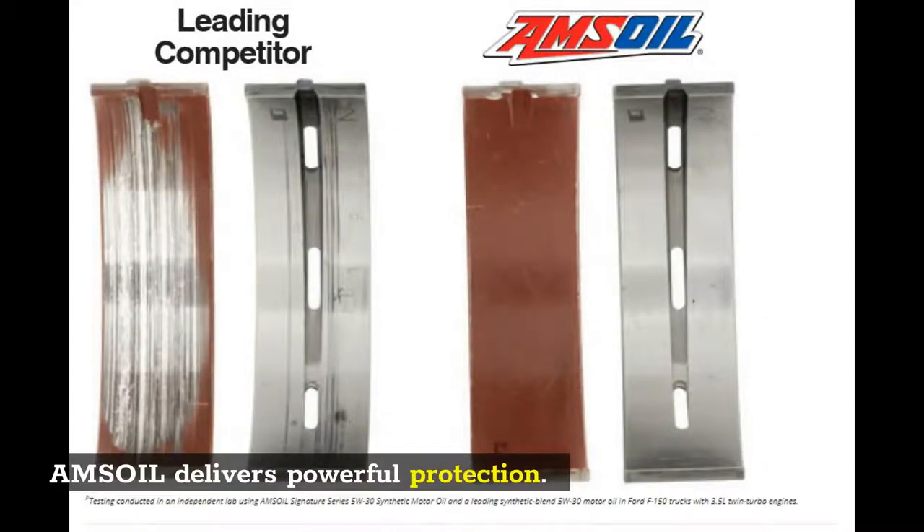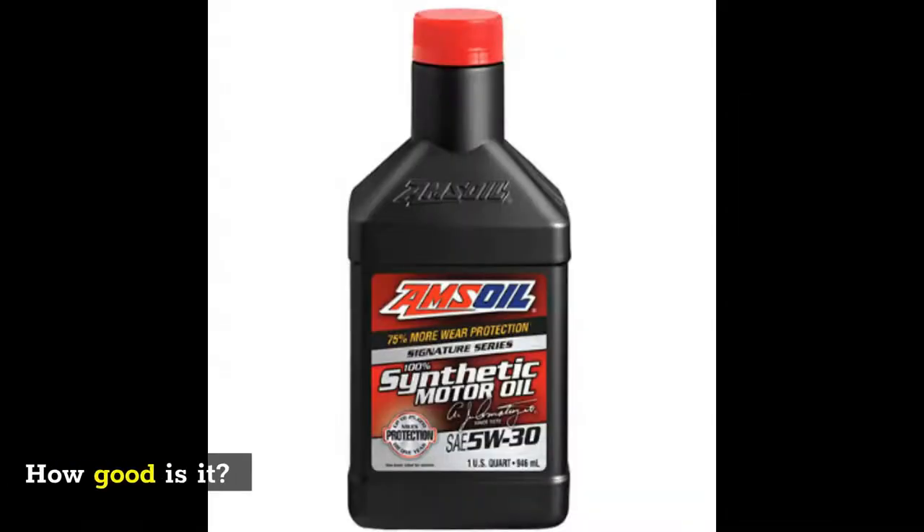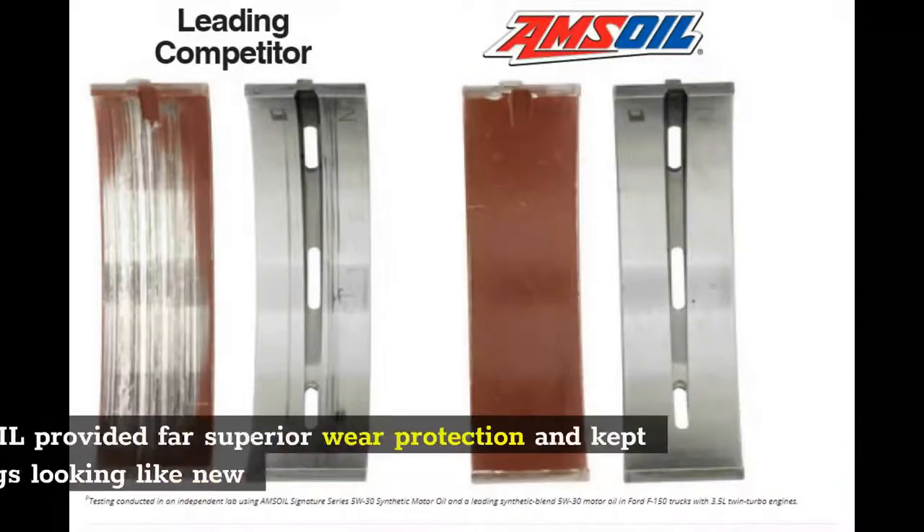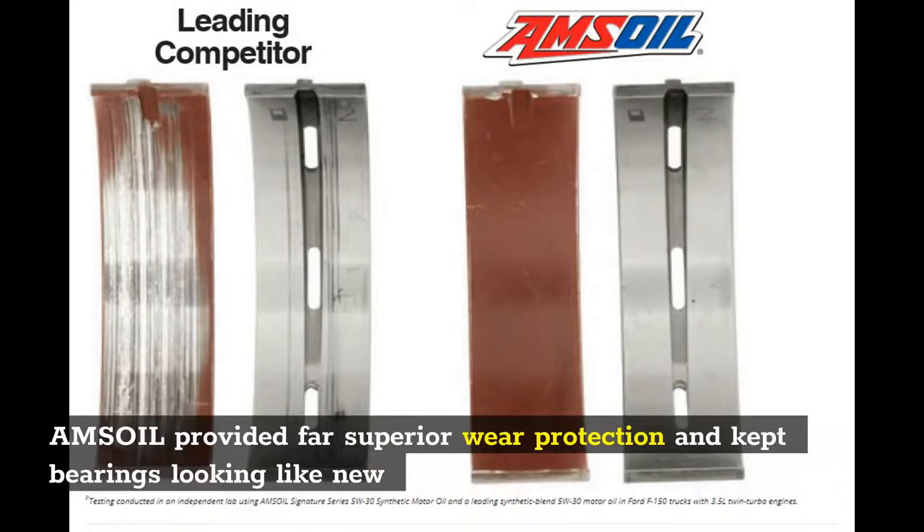Amsoil delivers powerful protection. How good is it? An independent lab compared Amsoil Synthetic Motor Oil head-to-head against a leading competitor in a 100,000-mile test. Amsoil provided far superior wear protection and kept bearings looking like new.